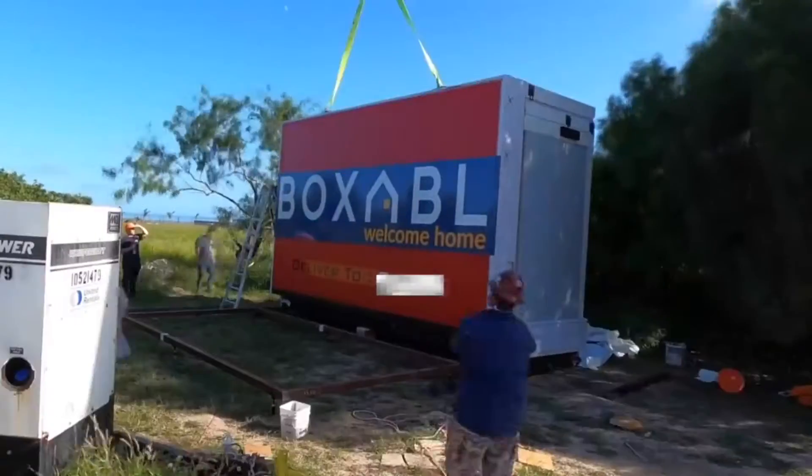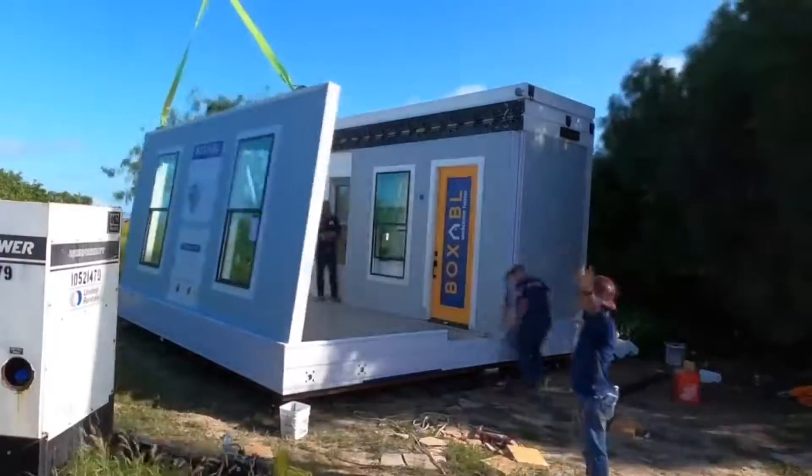We just bought a Boxable. It is a 375 square foot tiny home that takes just under an hour to set up and costs only $250 a month.